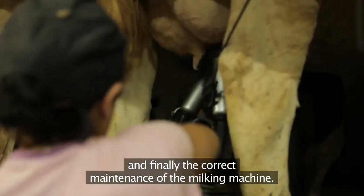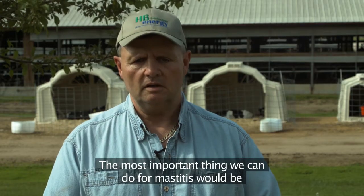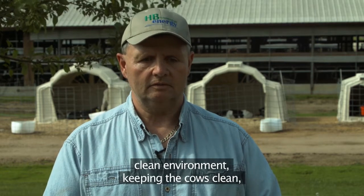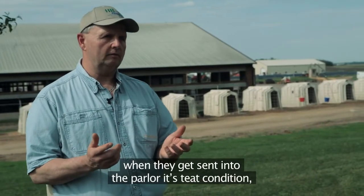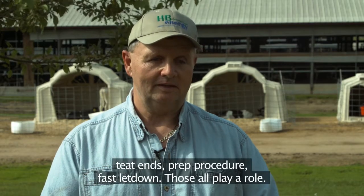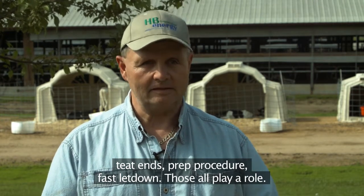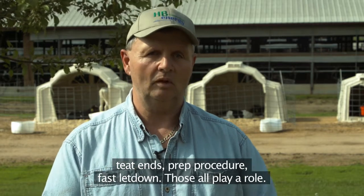An important thing we can do for mastitis is maintaining a clean environment and keeping the cows clean. When it gets into the parlor, teat condition, teat ends, prep procedure, and fast letdown all play a role.